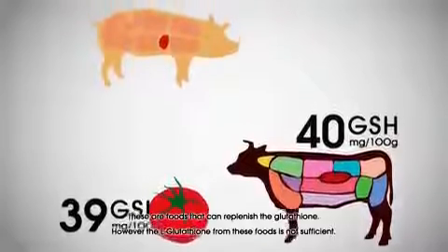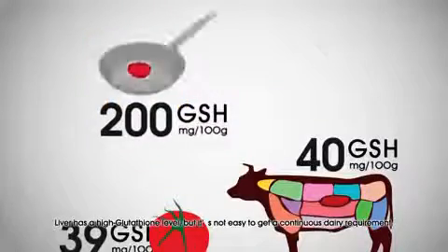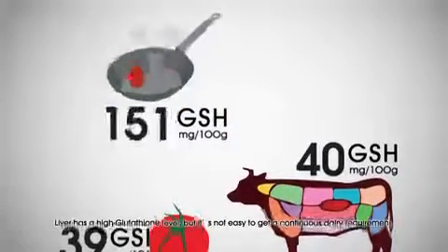However, the glutathione from these foods is not sufficient. Liver has a high glutathione level, but it's not easy to get a continuous daily requirement.